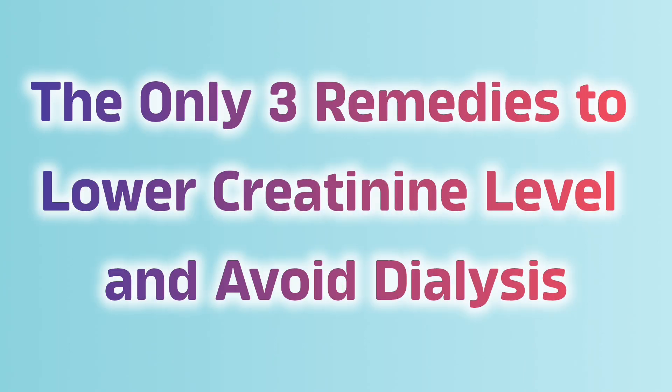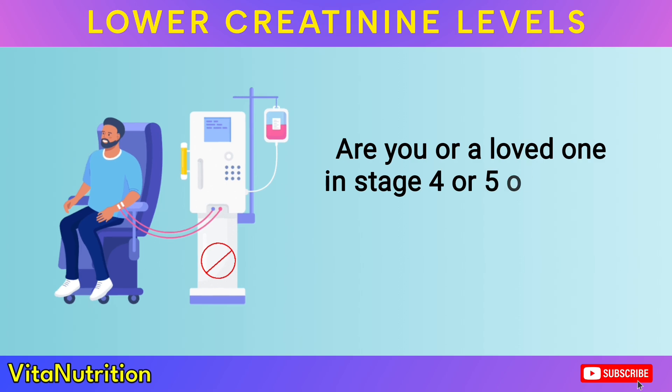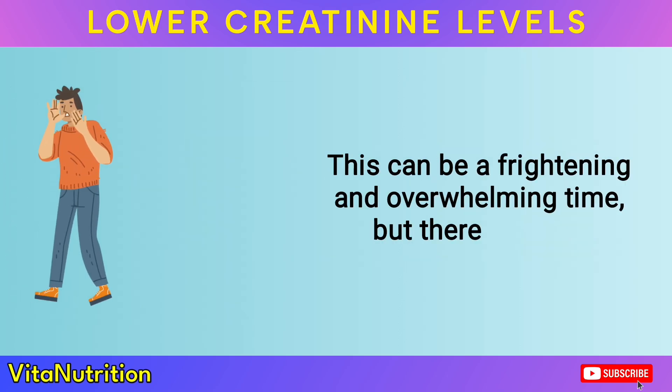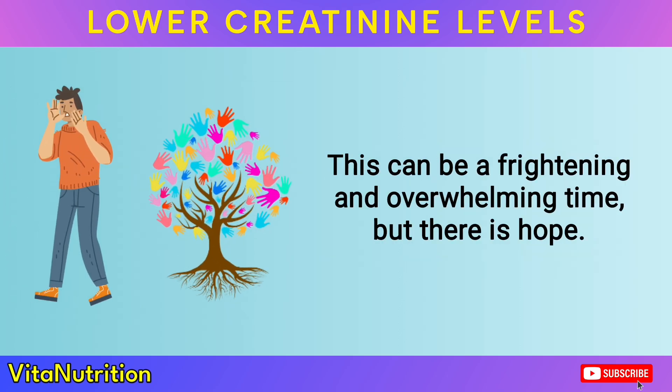The only three remedies to lower creatinine level and avoid dialysis. Are you or a loved one in stage 4 or 5 of kidney disease desperately trying to avoid dialysis? This can be a frightening and overwhelming time, but there is hope.